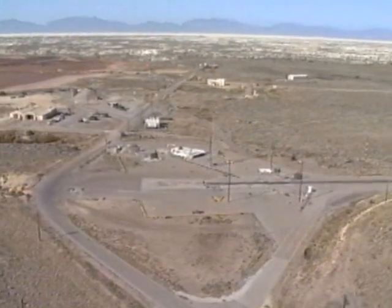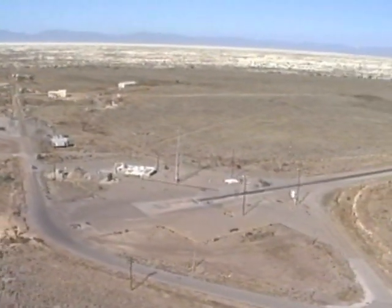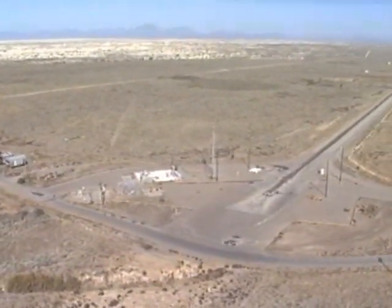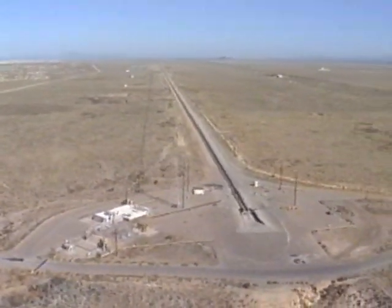In the Tularosa Basin of southern New Mexico lies the high-speed test track. The track is located on the northern edge of Holloman Air Force Base and is at the eastern edge of the White Sands Missile Range. Twelve miles to the east is the nearest city, Alamogordo.